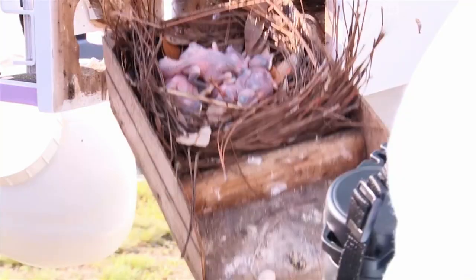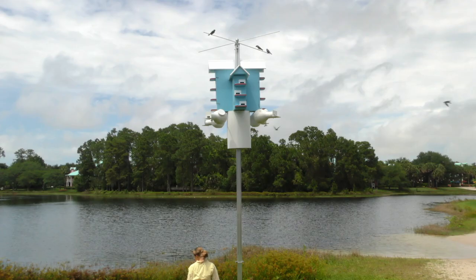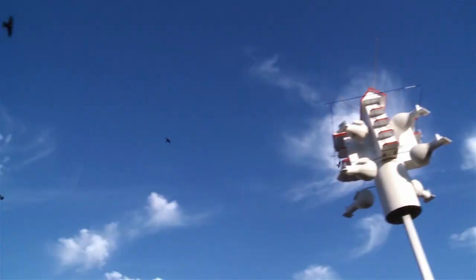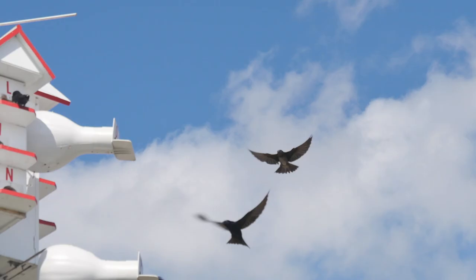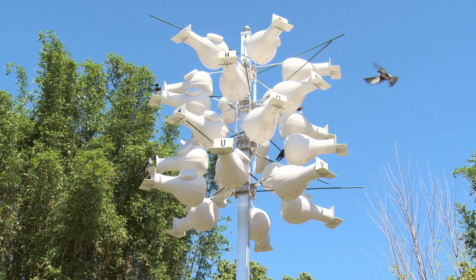Disney's Animal Science and Environment Conservation Team works hard to clean and prep all the Purple Martin birdhouses, just like I care for the animals in the nursery at Tots. They help the Purple Martins and their chicks by providing them with comfortable nesting areas to lay their eggs and raise their chicks.